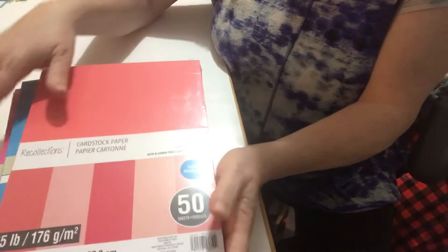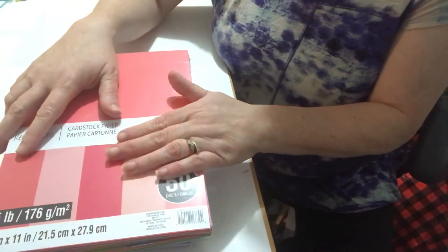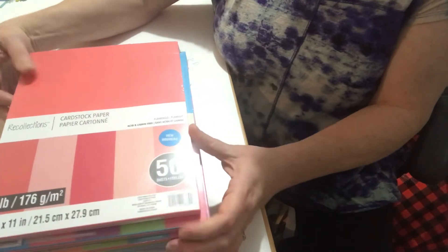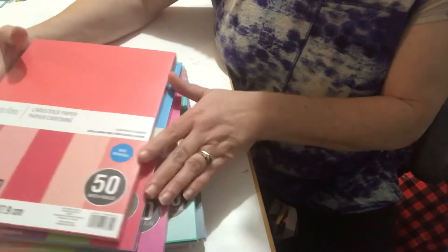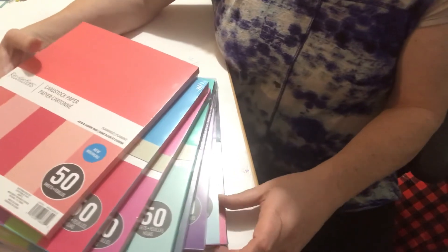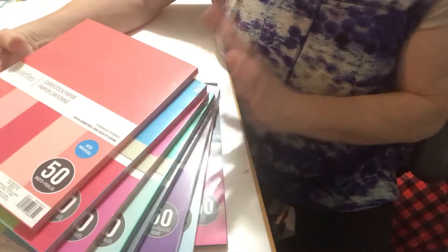So regularly these are $5.99 each, so it cost me before tax $24. If I would have paid the regular price of $5.99 each it would have been $48. So it was my first time trying the curbside pickup. I was quite happy — I have lots of papers to play with now, so I'm good for a while.